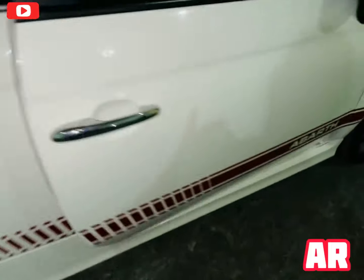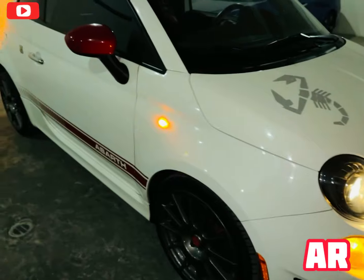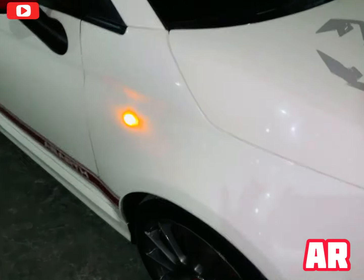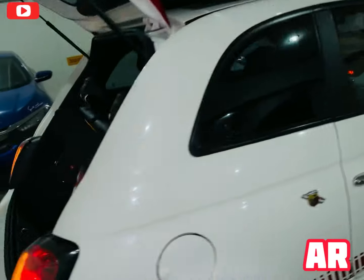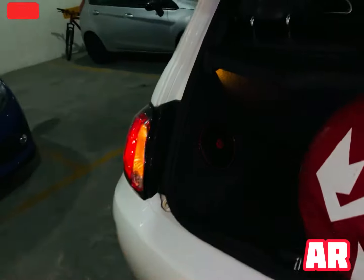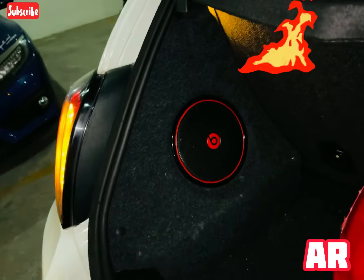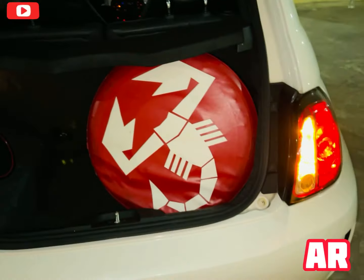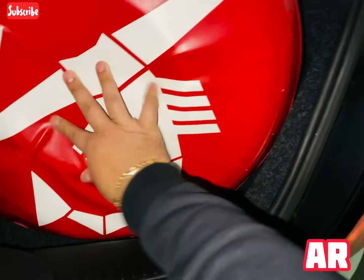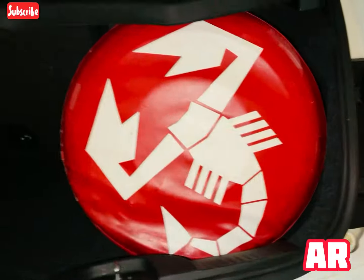Vamos a ver un poquito la cajuela — es una cajuela pequeña; no es el fuerte de este coche, realmente no es el espacio. Quiero que veas ese detalle que también me gustó. Es un sonido que ya viene así de agencia. Trae su llanta de refacción y vean qué manera tan fresa tiene de traerla — aquí está la llanta, se ve padrísimo.